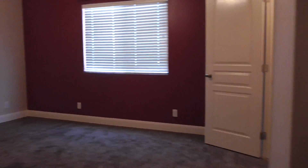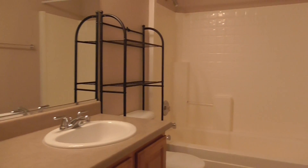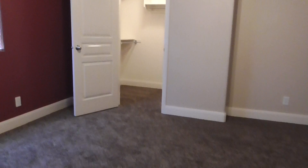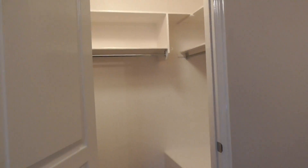Master bedroom here on the front of the house. The master bath has a little vanity, tub shower unit, and tile floors. This is the walk-in closet over there — decent size walk-in closet. Also a nice pot shelf up there — a plant shelf or decorative shelf, whatever you want to call it. This is a good size master bedroom, not bad at all.